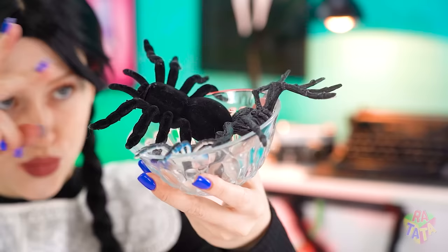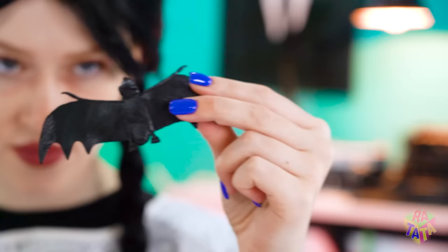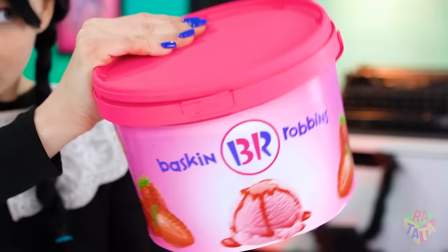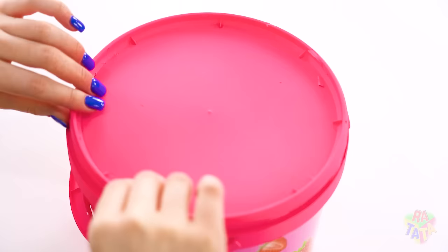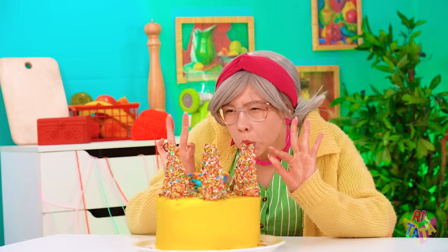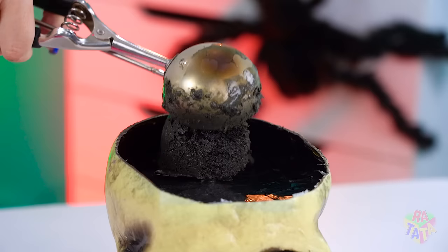Wednesday thinks she can beat that! Pink ice cream? Barf! Let's throw this, and my spider, and my bat juice in there! We can mix it all together — and we have black ice cream! My skull head for the win! I don't feel so good! Wednesday's skull has scared Grandma to fainting! But she has some scooping to do — the skull makes for the perfect dish to hold her ice cream!